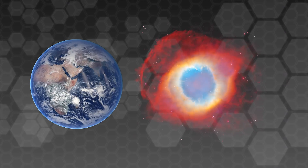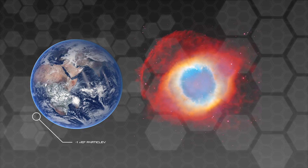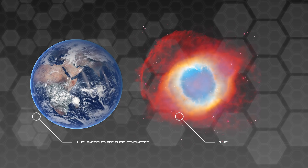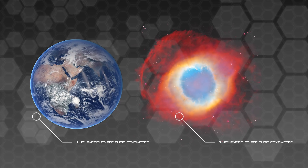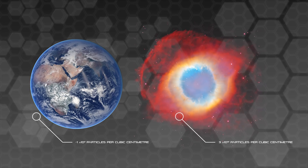Let's compare the density of a nebula to the density of the atmosphere on Earth. The average particulate density of air is 30 quintillion particles per cubic centimetre, whereas for a nebula it's closer to only a few thousand particles per cubic centimetre, which is functionally barely any different to a vacuum, and is in fact still less dense than any artificially created vacuum on Earth.